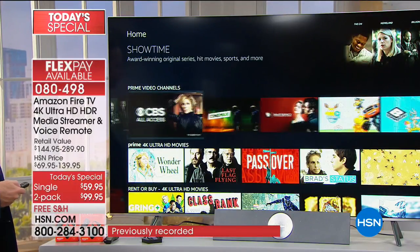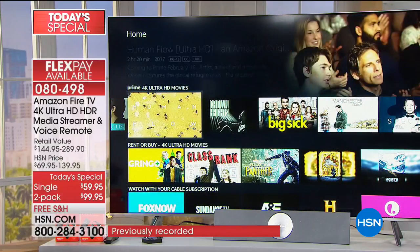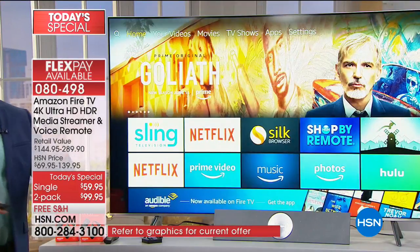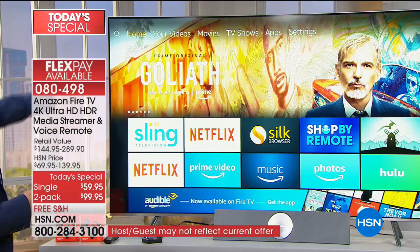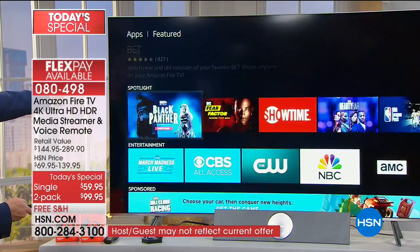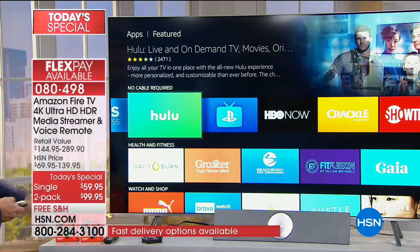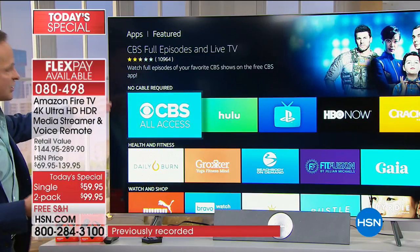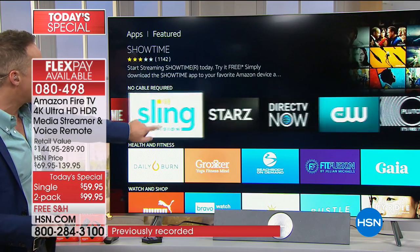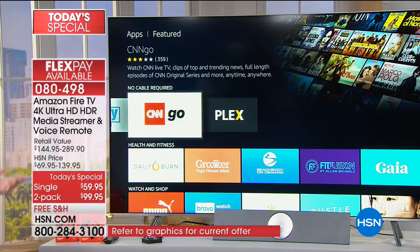Judy asks about Lifetime and LMN - Lifetime Movie Network. If you go to the Amazon App Store and go to Apps, you'll find Lifetime Movies there. Here are the ones that pop out automatically: CBS All Access, Hulu, HBO Now, Showtime, Sling, Starz, DirecTV, The CW - they're all available through their own apps.